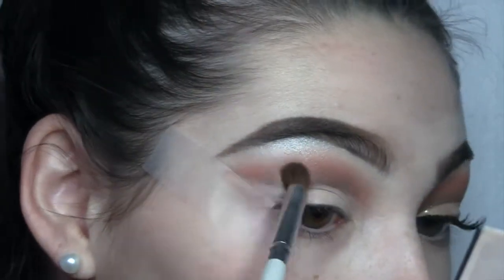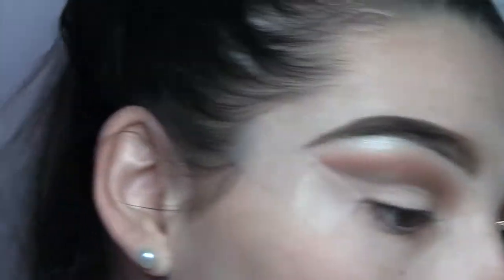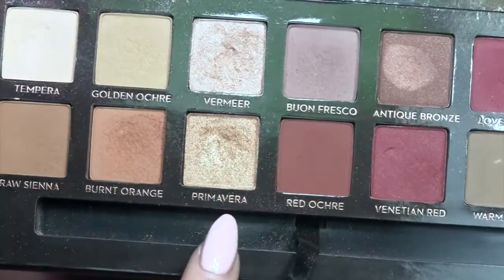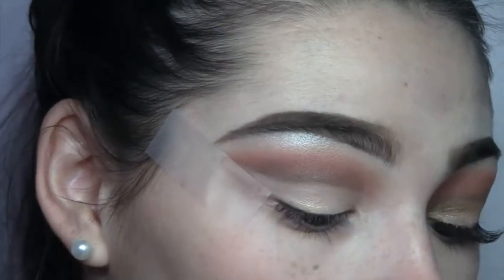Now I'm just going to blend out that crease line because I don't want it to be super harsh. Then I'm just gonna go in with that gold shade in the palette and put that all over my lid — I just want the lid to be a gold color instead of being white.